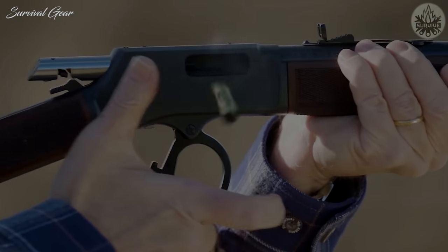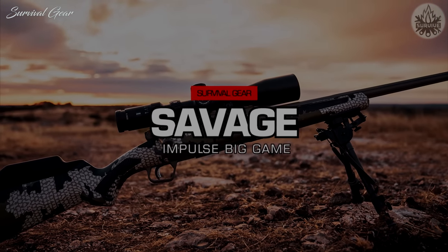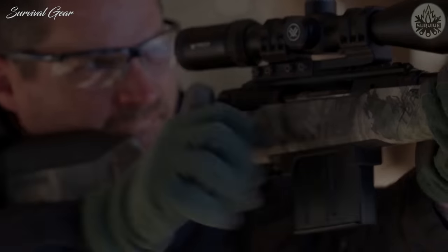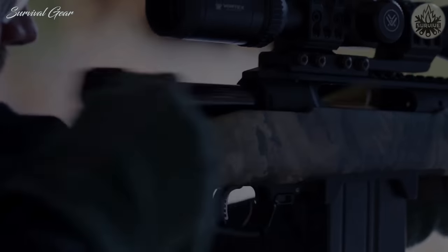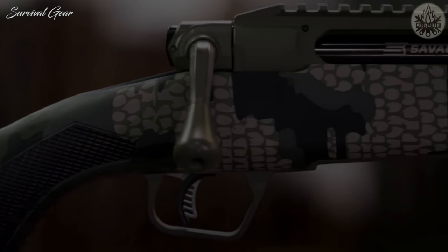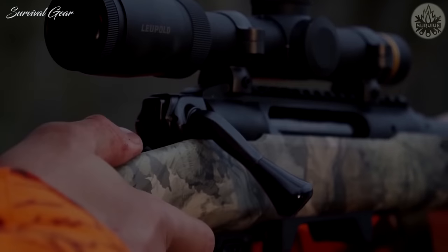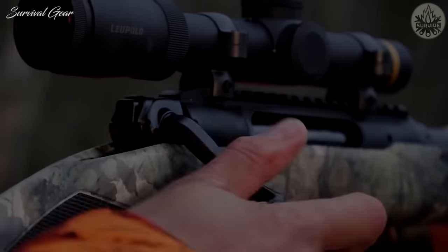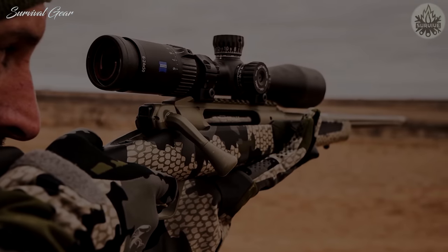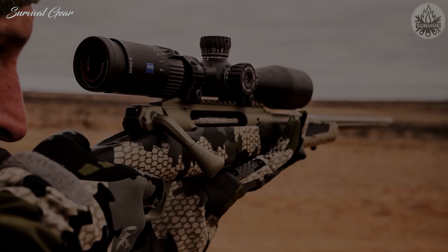Savage Arms Impulse Big Game: A straight-pull, the 6.5 Creedmoor Impulse Big Game rifle runs just a tick under a semi-auto, while offering up the advantages of a bolt-action. Expect a system unyielding to flex thanks to its stoutly built action and thick enough, medium-contour barrel. It's difficult not to focus on the fundamentals of accuracy with the engineering Savage has poured into the Impulse.